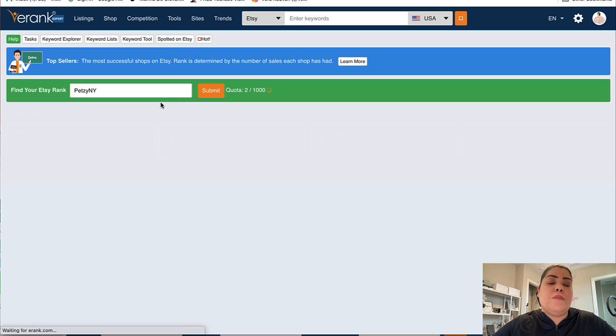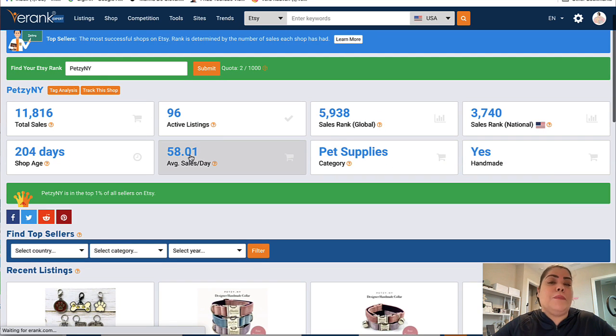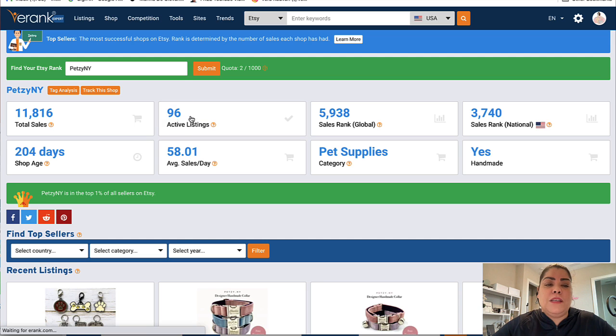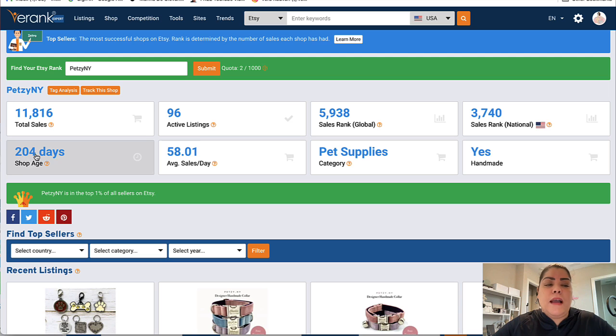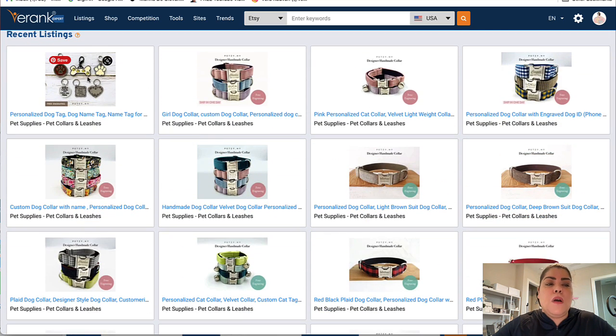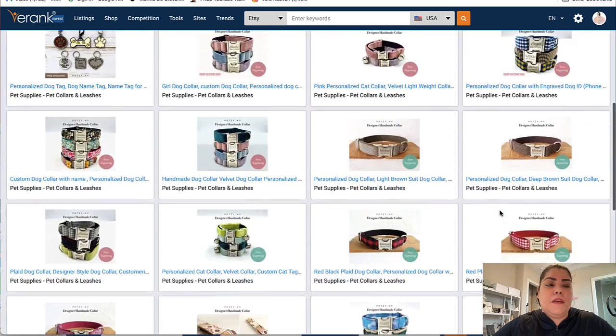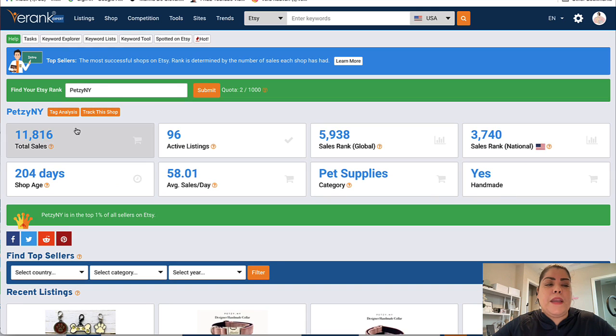From here you're going to be able to see how many sales they get per day — this particular store gets about 58 sales per day. How many active listings they have, which is only 96. How long they've been open — 204 days, not even a year. How many total sales they have and what their category is. And if you come down here, it's going to give you all the recent listings they have so you can take a peek at their store. You can also click right here and it will take you directly to their store.